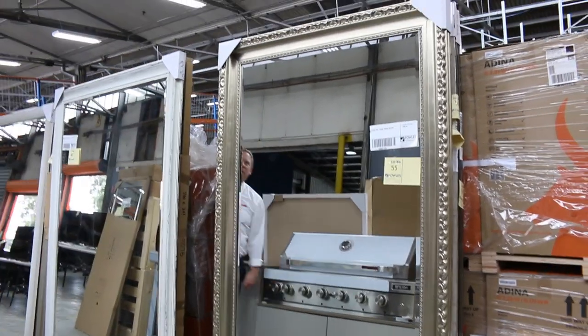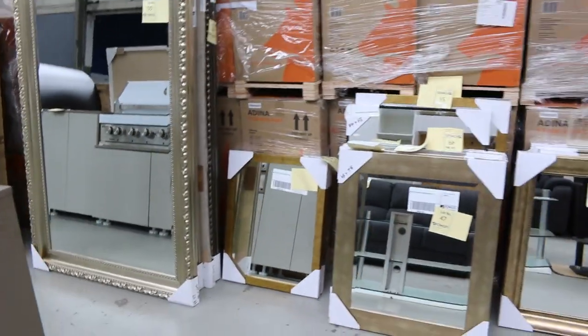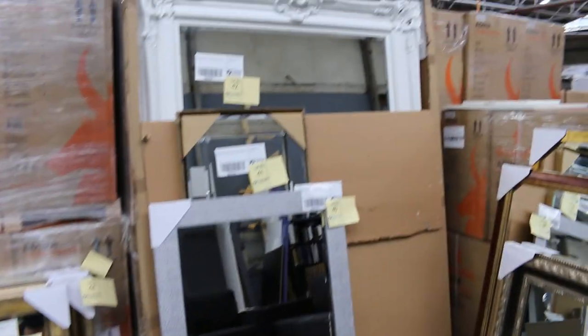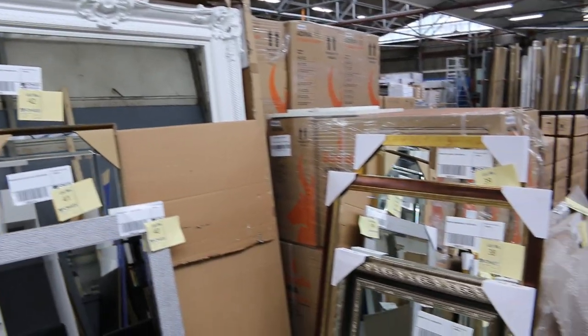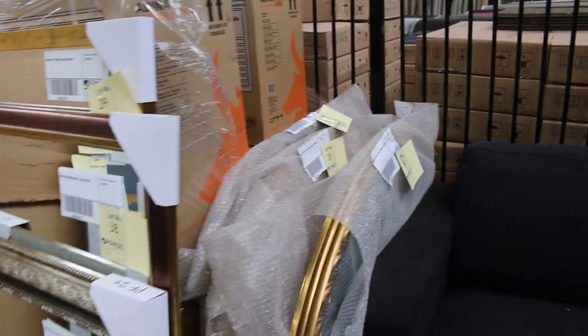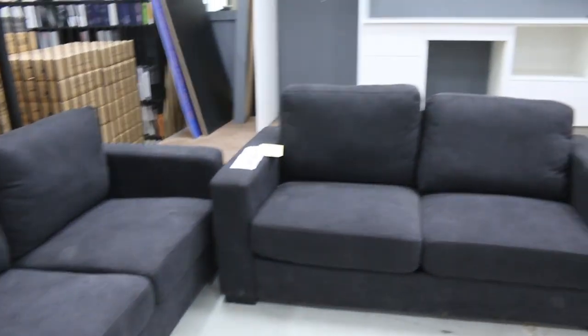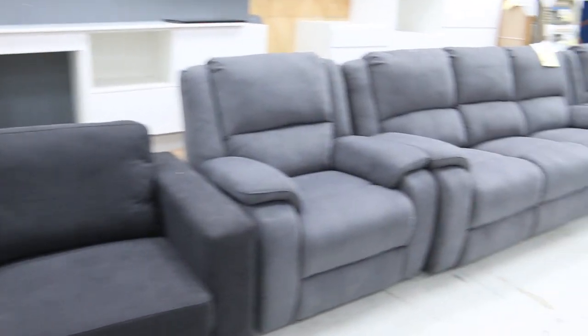Have a look at these beautiful mirrors — they are absolutely sensational. We've got a heap of different designs this week and they're all unreserved. It looks like lot 30-something through to lot 60-something. Really nice mirrors, small and large sizes, and we'll start them all the way at $1, no reserve.